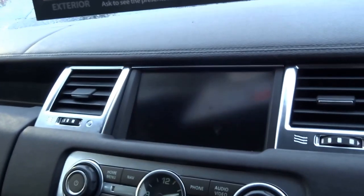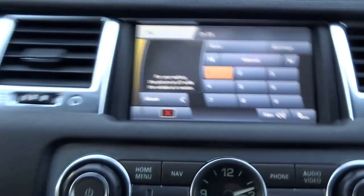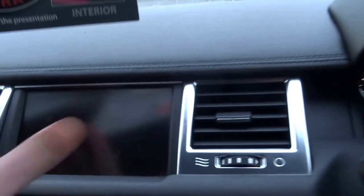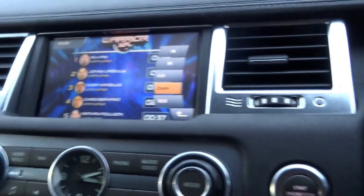Like any Range Rover from this particular period, you can't actually watch the TV once you're driving, but as soon as you put the car into park, you can still hear the television — but visually, for safety, you can't watch it. There are two glove boxes, one just there and then another one underneath with the original guidebook.